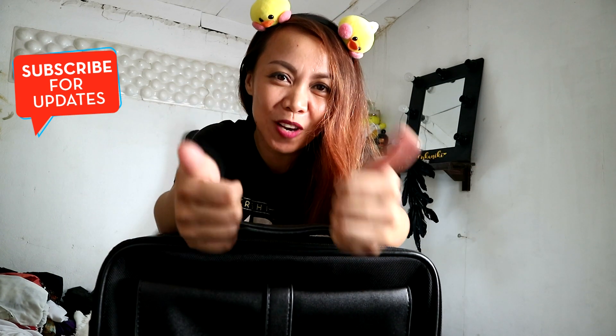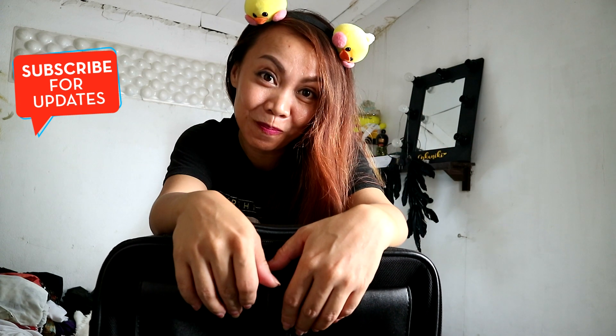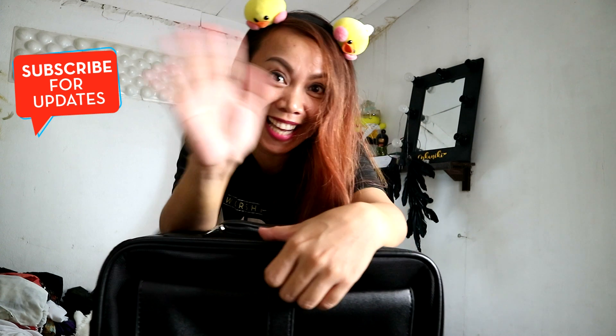Thank you so much for watching. I hope you like, share, subscribe, and give this video a thumbs up. Please leave all your comments down below. Ring the bell, okay? Bye-bye, sarang eh!